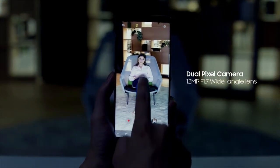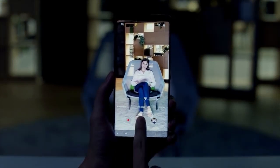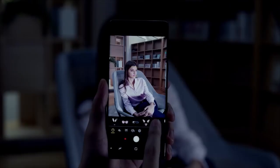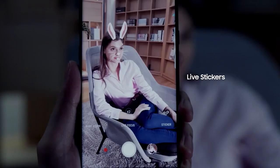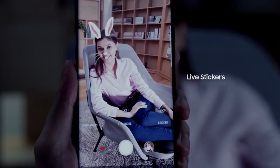With a fast f1.7 wide-angle lens, an f2.4 telephoto lens takes sharper and brighter shots in low-light environments. The Samsung Galaxy Note 8 also features an exciting range of live stickers, creating a unique lineup of entertaining options.